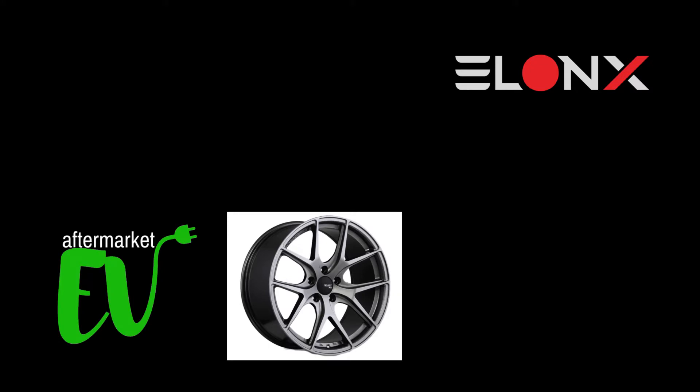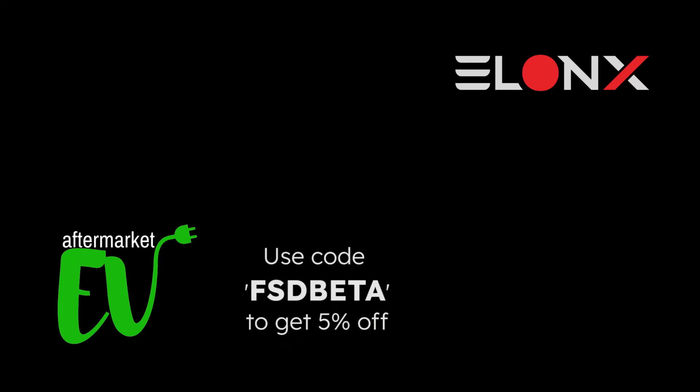And if you're looking for wheels for your Tesla, be sure to check out AftermarketEV.com for specially designed Tesla wheels created with the purpose of increasing the efficiency and styling of your Tesla. Use code FSDBETA at checkout to take 5% off your order. Thanks for watching and see you next time.